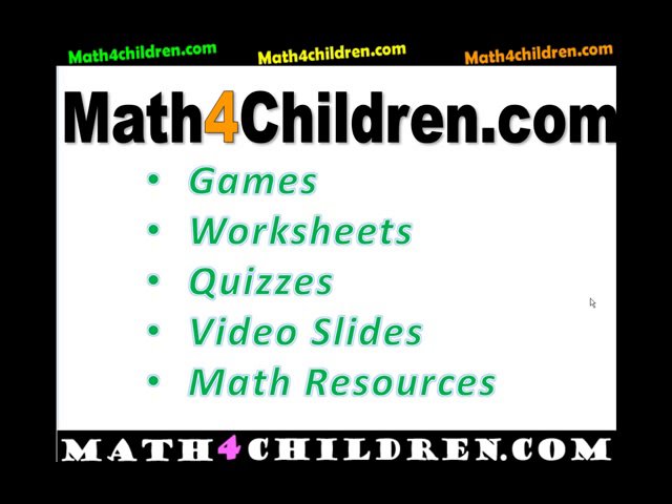And this lesson was brought to you by mathforchildren.com. Visit mathforchildren.com for free games, worksheets, quizzes, video slides, and resources for teaching math.